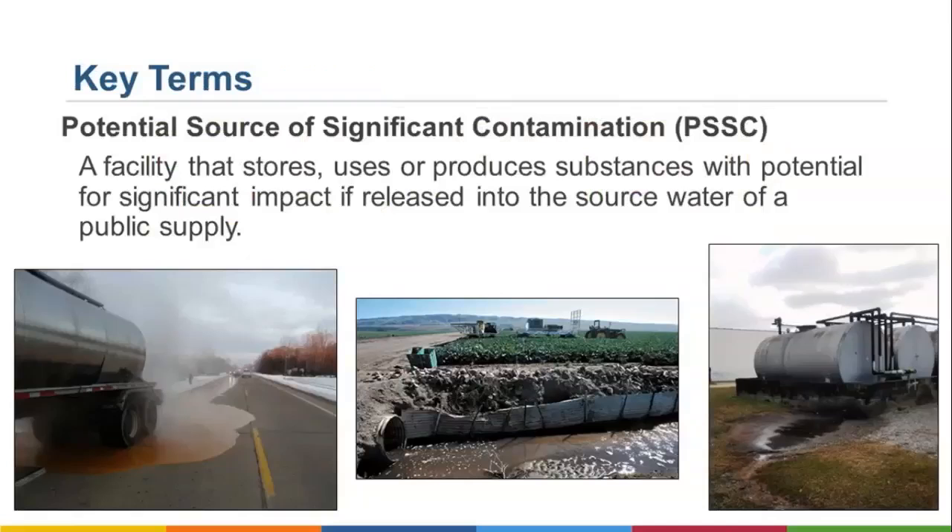The Zone of Peripheral Concern, or ZPC, extends beyond the ZCC by an additional five-hour travel time, creating a protection zone of 10 hours above an intake, with the same width as the ZCC. A potential source of significant contamination, or PSSC, is a facility that stores, uses, or produces substances with the potential for significant impact if released into the source water of a public supply. This could be an above-ground storage tank, a manufacturing facility, a landfill, or even a car wash.